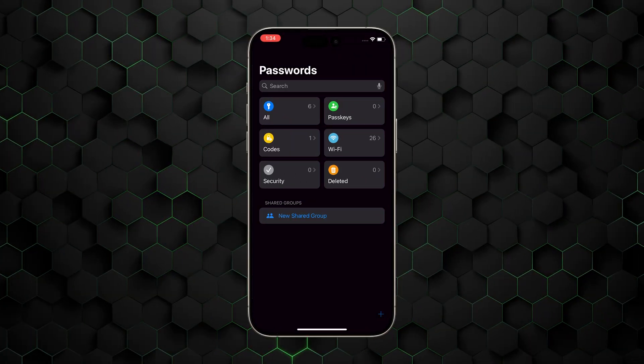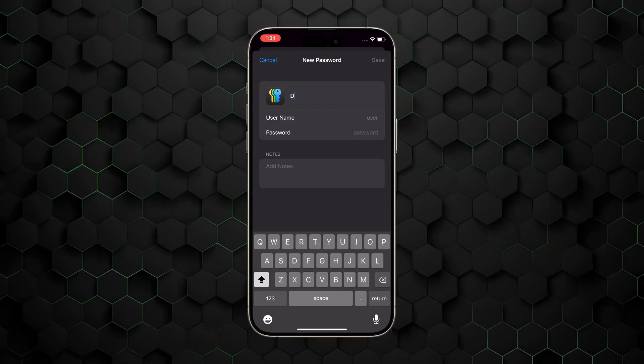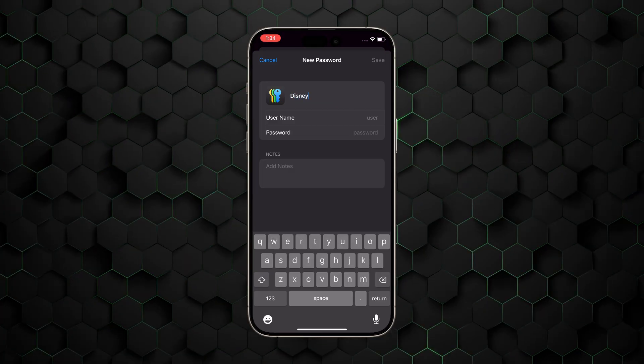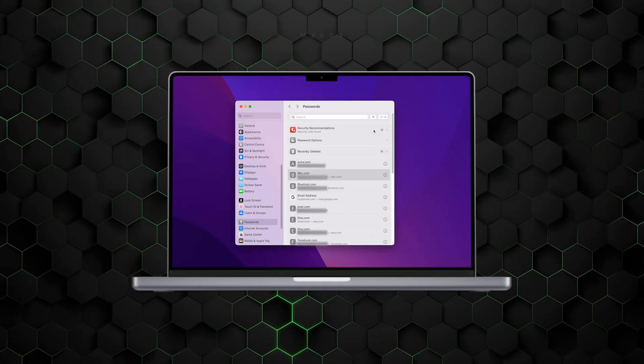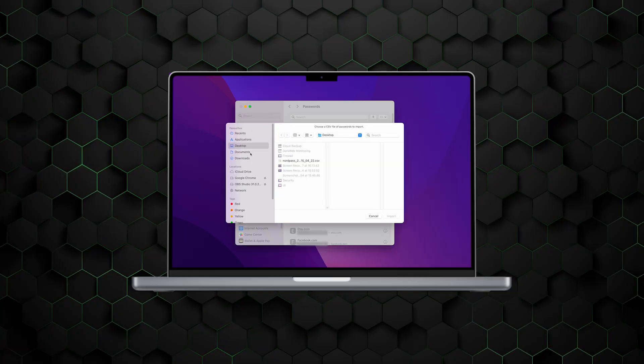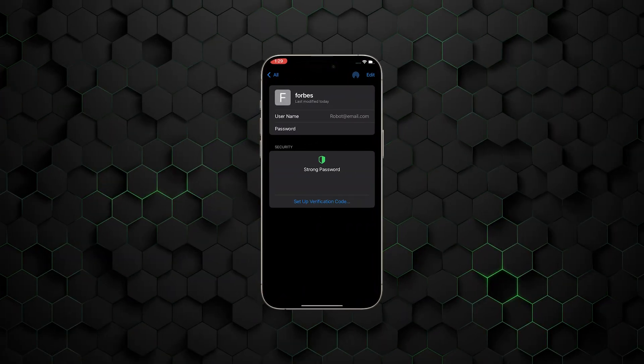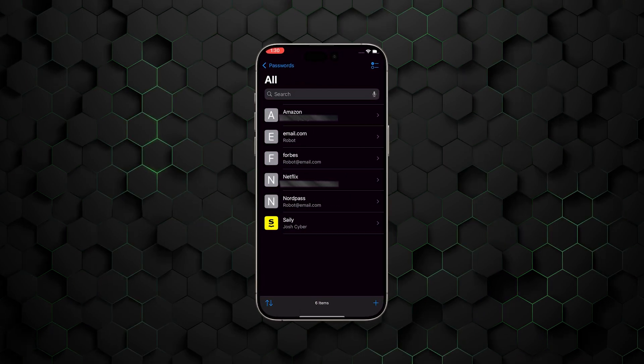Now that we've thoroughly covered the security portion of this Apple password manager comparison, let's move on to the features and ease of use. The main function of this app is to store your passwords, which you can do manually without too much trouble, and there's even an option to add a short note. Importing them from other sources isn't so simple — this can only be done via a macOS device, and even then it's a bit complicated since you first need to save it as a CSV file. Once you've got them all stored and imported, the app itself organizes them really neatly.